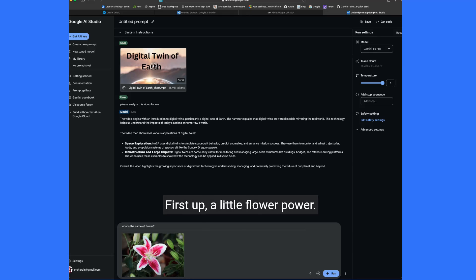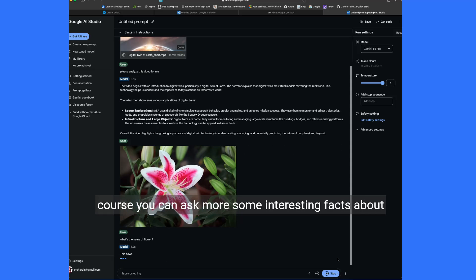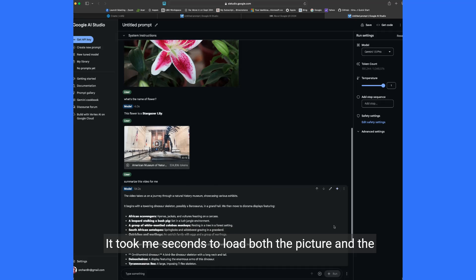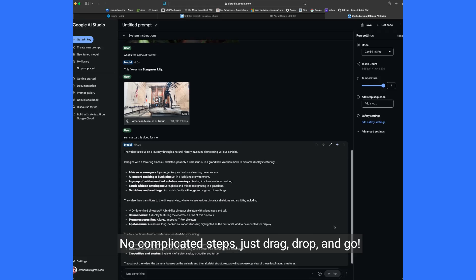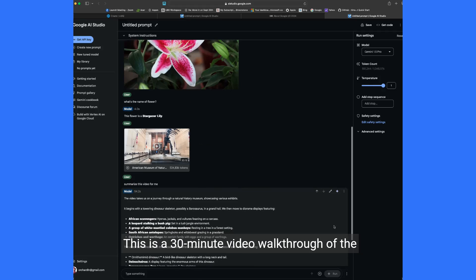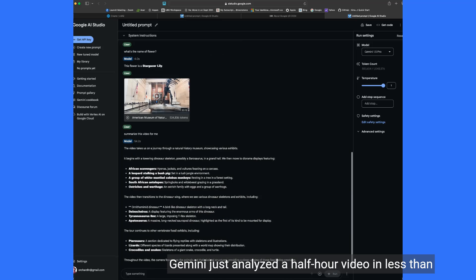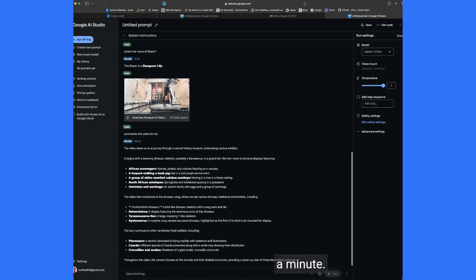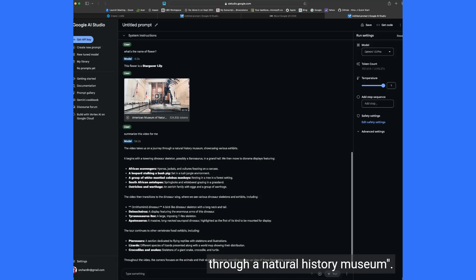Let's see Gemini 1.5 Pro in action. First up, a little flower power — I'll ask Gemini the name of the flower, and of course you can ask for some interesting facts about it too. It took seconds to load both the picture and the video — no complicated steps, just drag, drop, and go. Now for a bigger challenge: a 30-minute video walkthrough of the American Museum of Natural History. One minute later, Gemini just analyzed a half-hour video in less than a minute. For the flower, it correctly identified it as a stargazer lily, and summarized the video as a journey through a natural history museum.